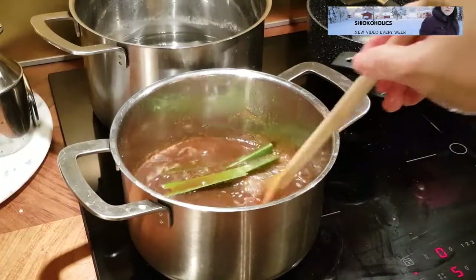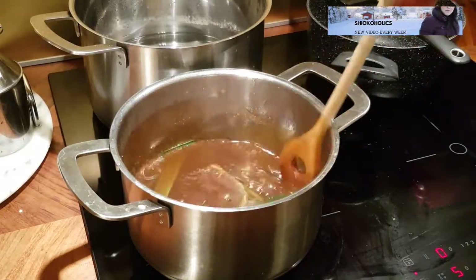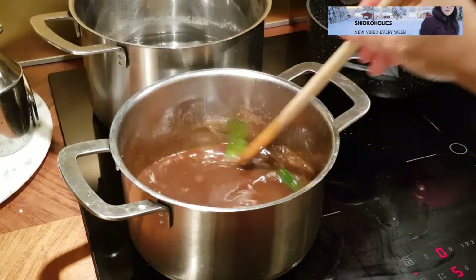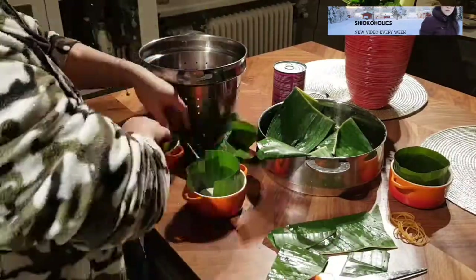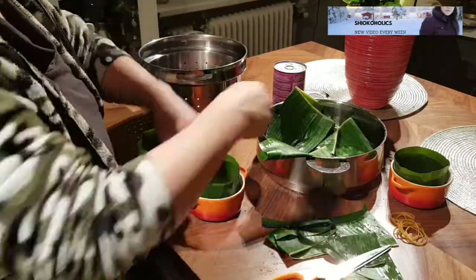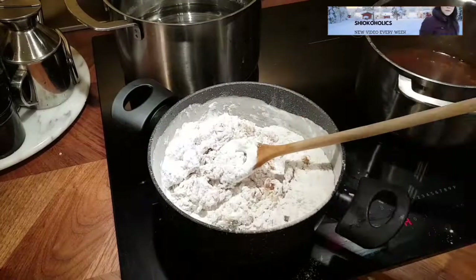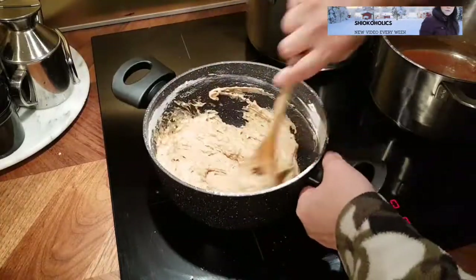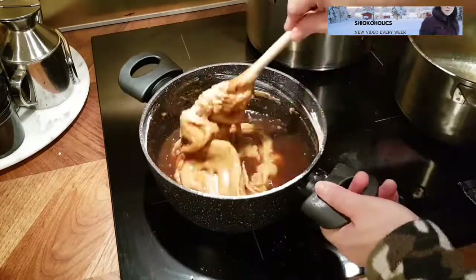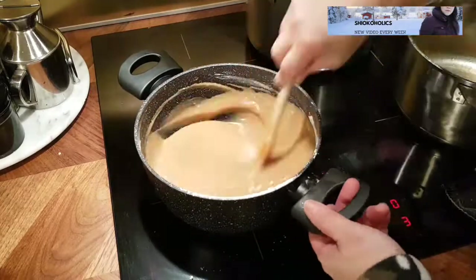Chinese New Year is approaching. I also took some time to prepare a few Nian Gao so that I could eat them as snacks while working at the apartment. This is an easy Nian Gao recipe — the link is in the video description. If you want to reduce steaming time, cook the batter in a pot until it's cooked.